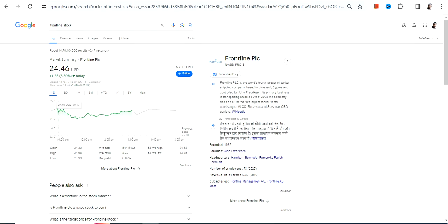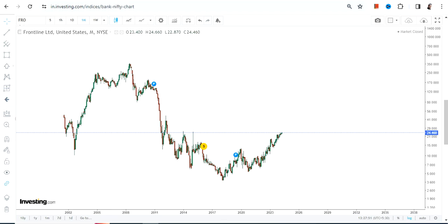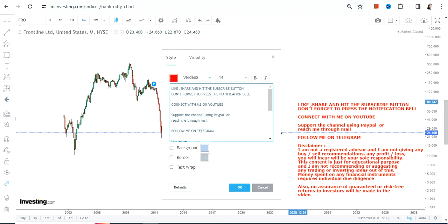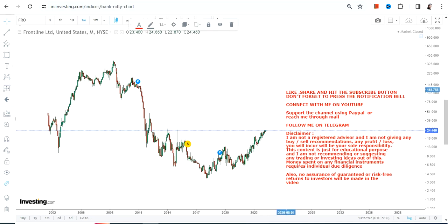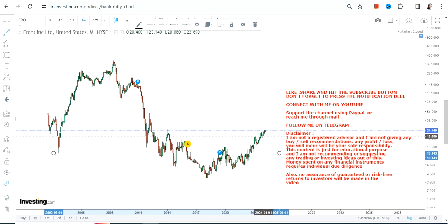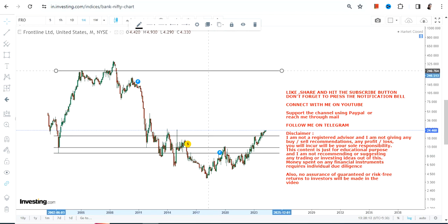Hello friends, welcome to my channel and thanks for watching this video. We're going to discuss Frontline PLC — ticker FRO — which is going for a mega breakout. Looking at the price chart, you can clearly see that this stock is trading and moving within a range, so let's discuss the range first and then cover the rest.